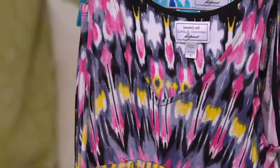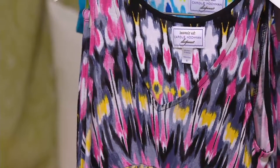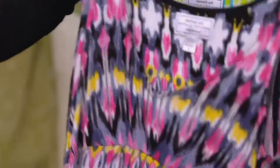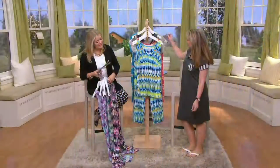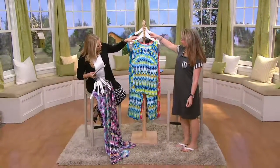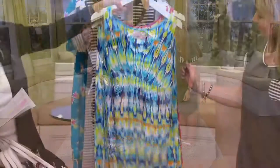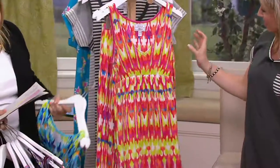And then in the black — look at the black with the yellow and the white and the pink, Michelle. This is so cute. Medium through 3X. And then this is the aqua, medium through 3X, and that has the aqua and the lime green and a touch of orange with the white. It's very energizing, the colors.